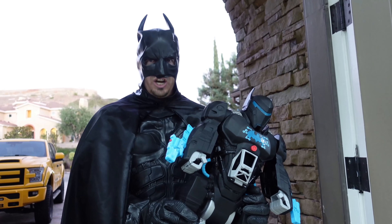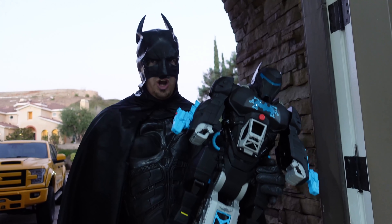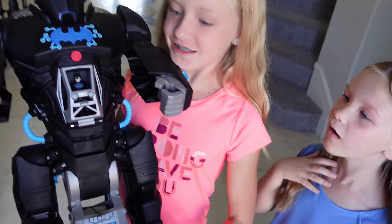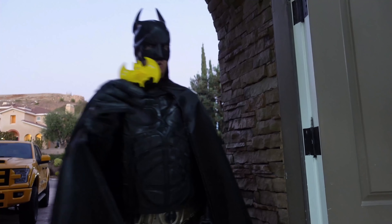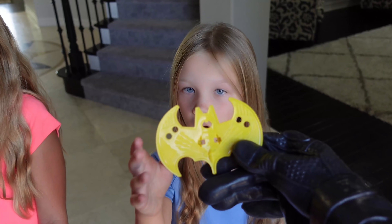This is the Imaginext DC Super Friends Bat-Tech Bat-Bot. Use this to help find the Signal and Batwing. Whoa, Batman, this thing is amazing! Thanks, Batman! This is so cool! After you found them, signal me back with this. This is the Bat-Signal from the Batcave. Cool!